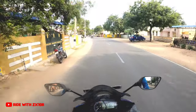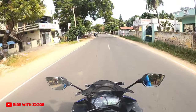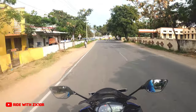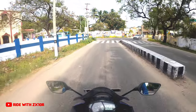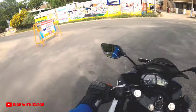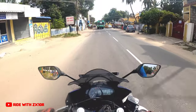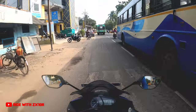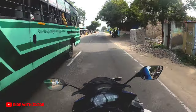One advantage of the R3 is that it has better ground clearance than the Ninja 300. Today's Ninja 300 has 145 mm of ground clearance, but my 2014 Ninja 300 has just 135 mm, which is very low. The R3 has better ground clearance — I don't remember the exact figure, but I know it is much better — so I don't have to worry about speed bumps as much as I do with the Ninja 300.